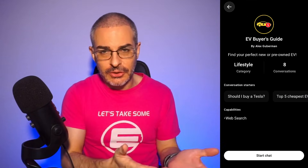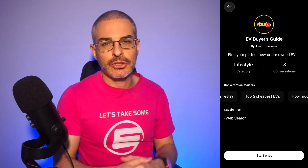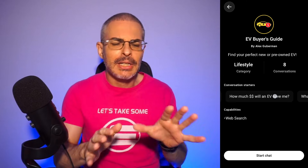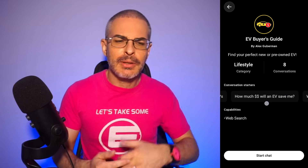There are some conversation starters: Should I buy a Tesla? How much money is an electric car going to save me? What's the best electric car out there? To answer the general question, usually people start with price and want to know what the most affordable electric cars are. So let's explore that.